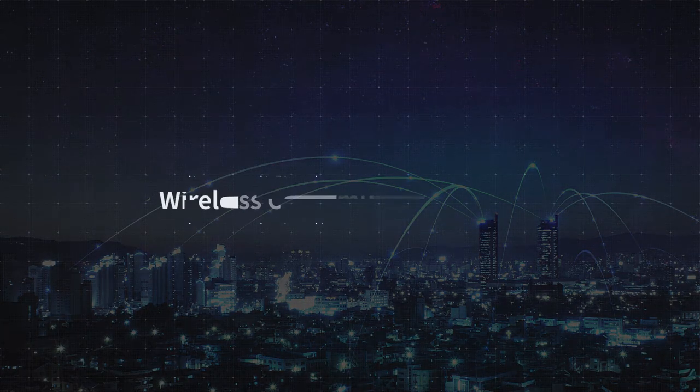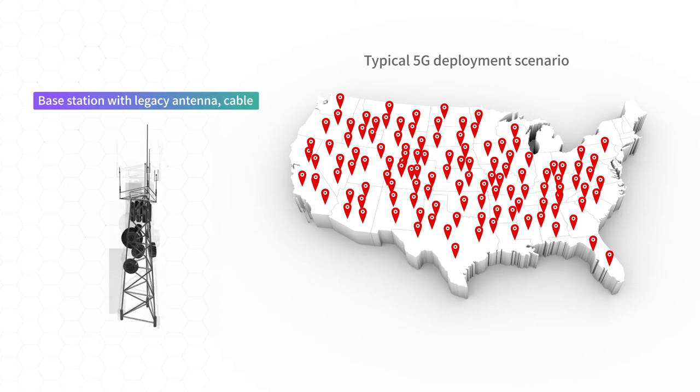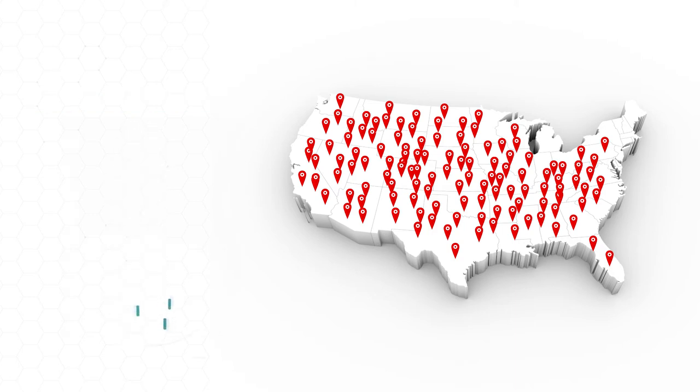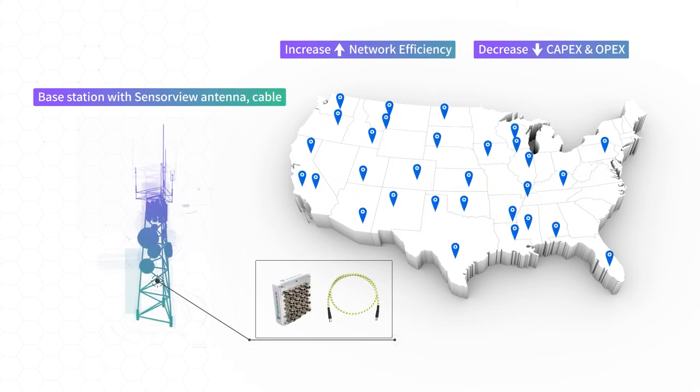Now let's see the wireless communication solution. With a legacy antenna and cable system, 5G base stations should be deployed at massive scale — meaning super expensive installation. But with SensorView's antenna and cable solution, they will need fewer base stations, increasing network efficiency and decreasing CAPEX and OPEX.